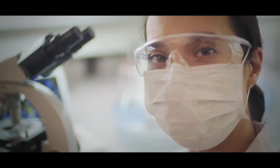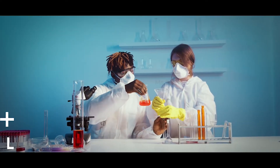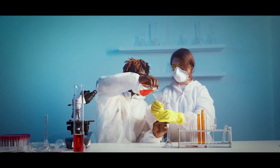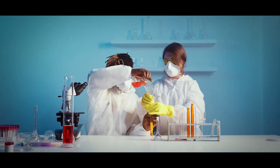Dress for the lab. For any science lab, wear covered shoes, long pants, and keep your hair up so it can't fall into your experiment or a flame. Make sure you wear protective gear as needed. Basics include a lab coat and safety goggles. You may also need gloves, hearing protection, and other items depending on the nature of the experiment.